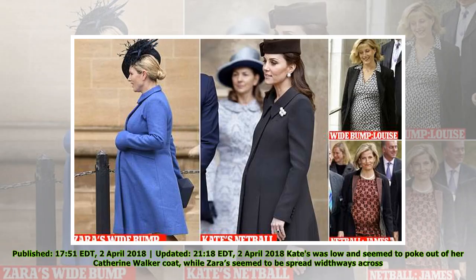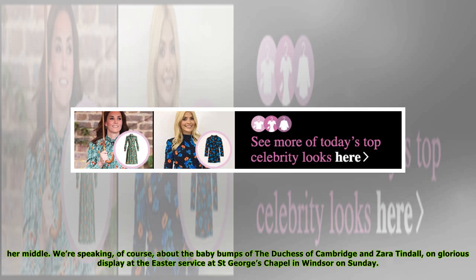Published 17:51 Eastern Daylight Saving Time, the 2nd of April 2018, updated 21:18 Eastern Daylight Saving Time, the 2nd of April 2018. Kate's bump was low and seemed to poke out of her Catherine Walker coat, while Zara's seemed to be spread widthways across her middle. We're speaking, of course, about the baby bumps of the Duchess of Cambridge and Zara Tindall, on glorious display at the Easter service at St. George's Chapel in Windsor on Sunday.